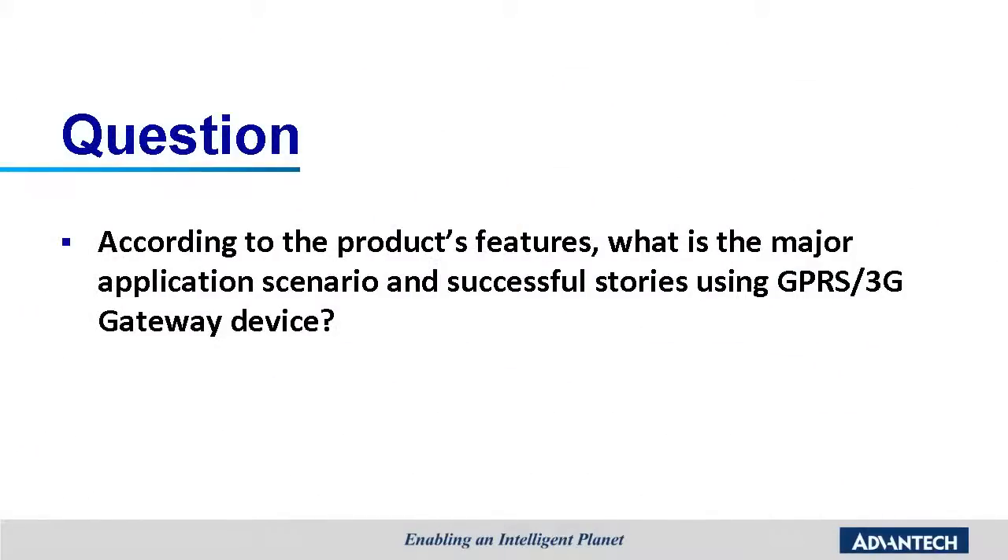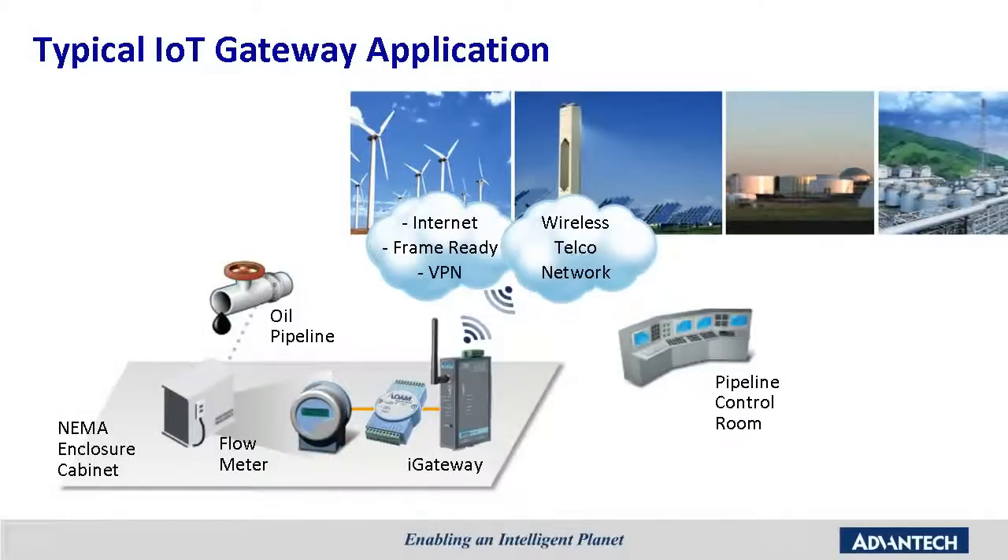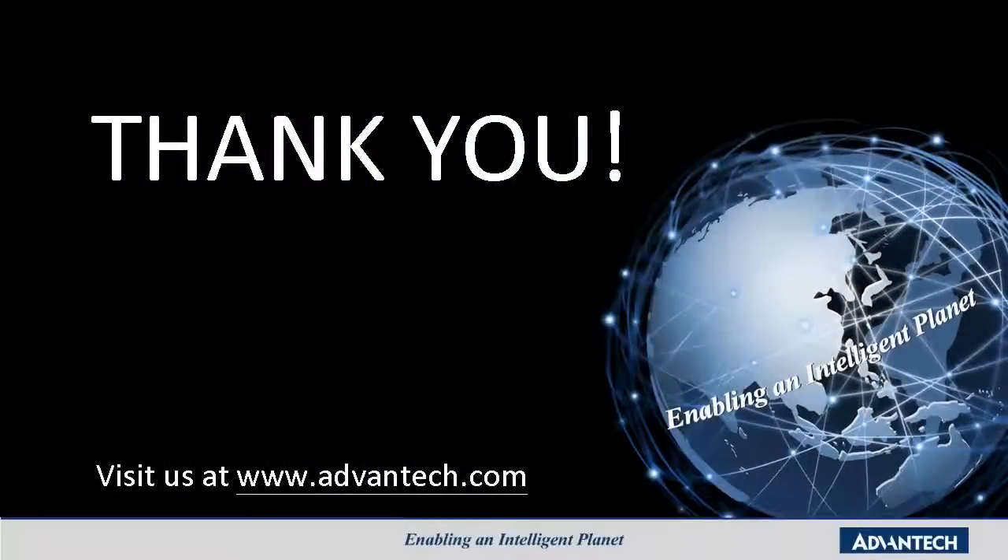According to the product's features, what are the major application scenarios and success stories using GPRS gateway devices? I will now present examples of typical applications. This is an example of how IoT and intelligent applications work together for environmental monitoring, renewable energy, and oil and gas fields. The IP gateway connects to the ADAM I/O modules to transmit flow-meter information over a wireless telecom network back to the master control room. Thanks for watching this presentation — if you want further information, contact your local sales representative.